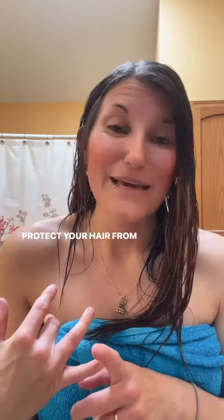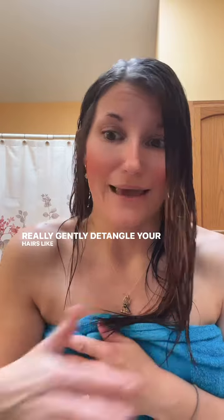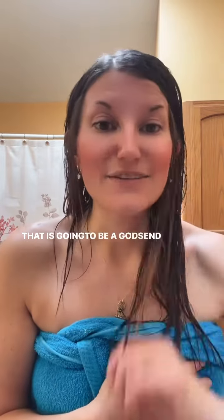This one has the heat protectant in it — I'm going to be blow drying today, so I use this one, which also helps to detangle my hair. Products like our unnapped detangler are going to protect your hair from damage and really gently detangle your hair effortlessly — that is going to be a godsend for you.